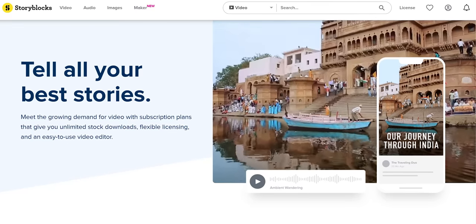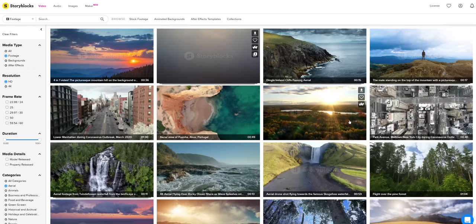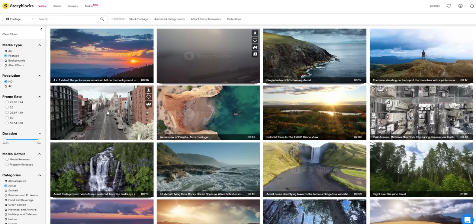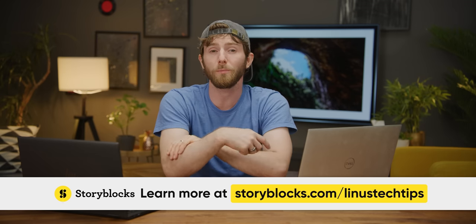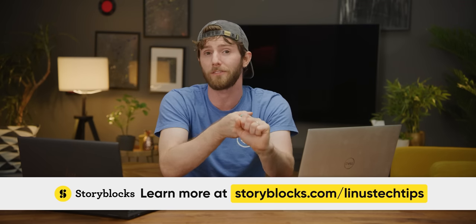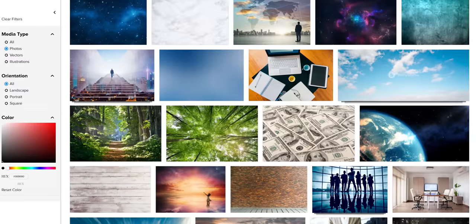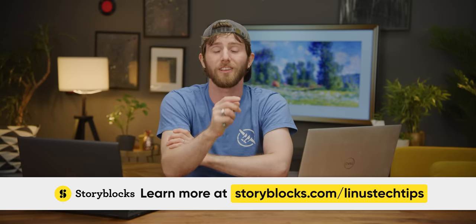Thanks to Storyblocks for sponsoring today's video. Storyblocks helps you bring your stories to life without sacrifices due to time, budget, or other resources. They feature over 1 million different stock assets, and you can save even more time using Storyblocks' in-browser video editor. It features pre-designed templates, animations, and outros, and Storyblocks uses an affordable subscription model. Their unlimited all-access plan gives you unlimited video and audio downloads instead of a costly pay-per-clip model. We use it all the time on TechQuickie because we don't always have time to go out and shoot the perfect B-roll footage. Check out Storyblocks today at storyblocks.com/LinusTechTips.